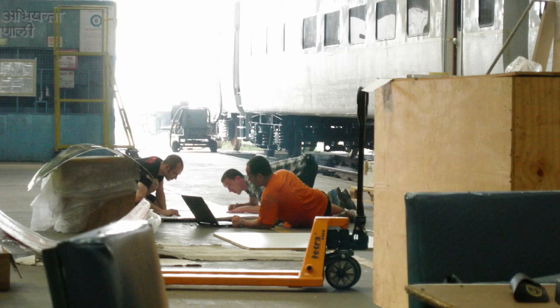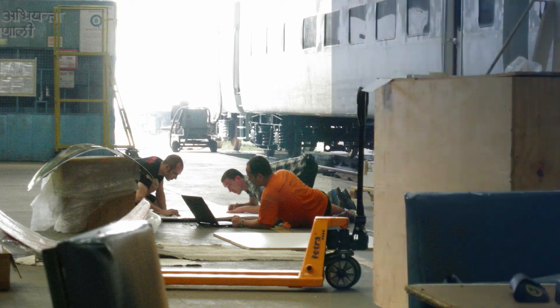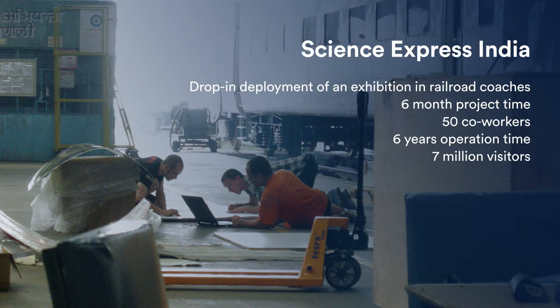We once built an exhibition in 12 railroad coaches in India. This train traveled through India for six years and had over 7 million visitors. The challenging part of this project was to assemble and fabricate everything in Germany, put it into containers, ship it to India, and then deploy it in India's biggest coach factory, which is in a city called Kapurthala in Punjab.